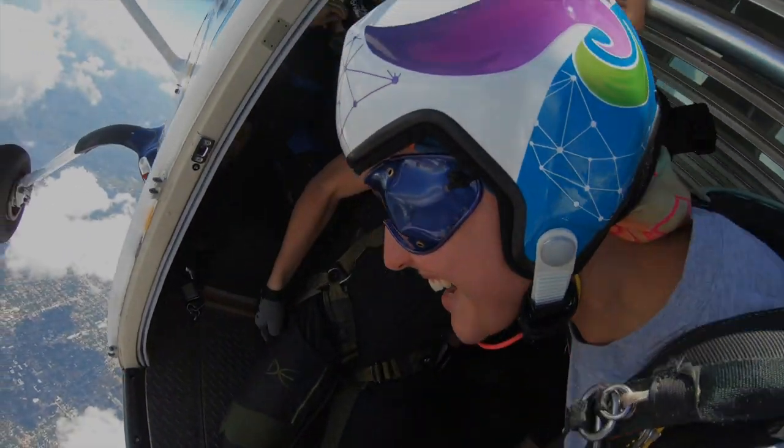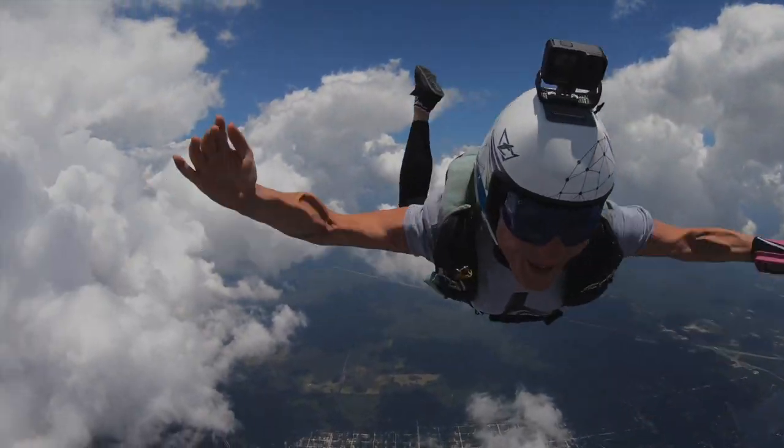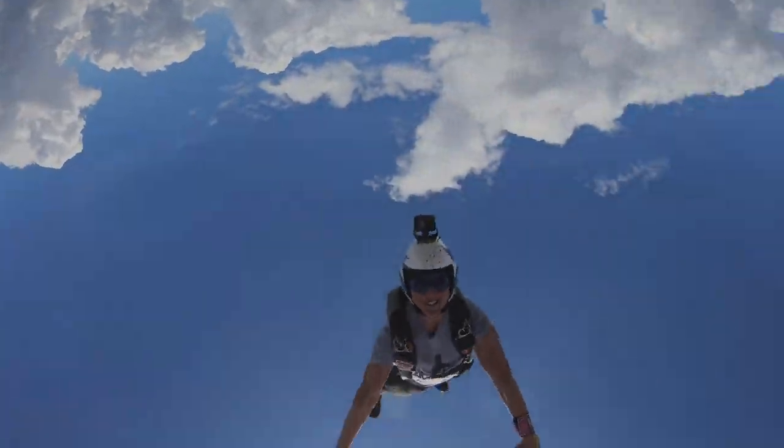If your rig has been packed in the cupboard for a while or you've traveled from a journey, it may be worth repacking your main before you jump, just for your peace of mind. When you're planning your first jump back, make sure you keep it simple. Maybe it's not the best time to do a multi-plane formation load or complex dive plans — just keep it simple.